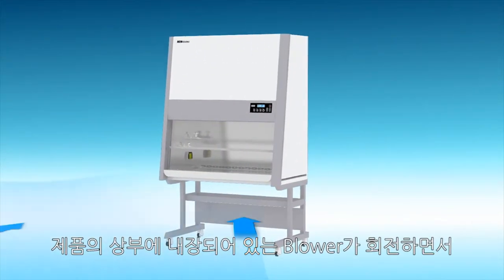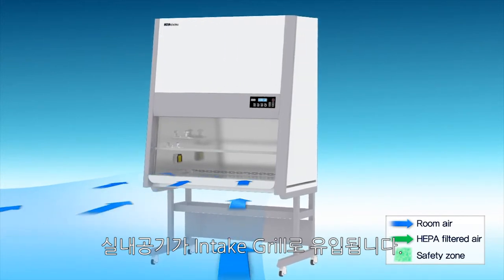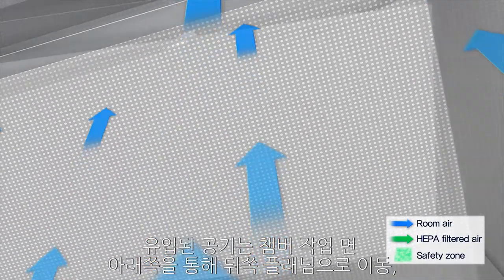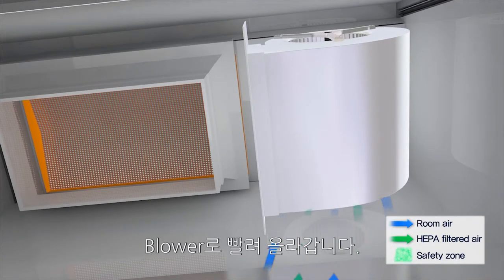As the blower, which is basically built into the upper part of the cabinet, operates, the room air enters inside the cabinet through the intake grill. The incoming air moves to the plenum located on the backside through underneath the work surface, and rises up to the blower.